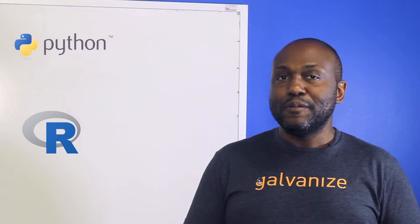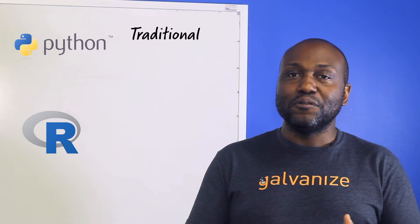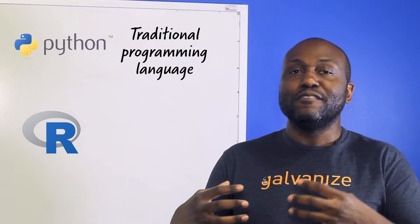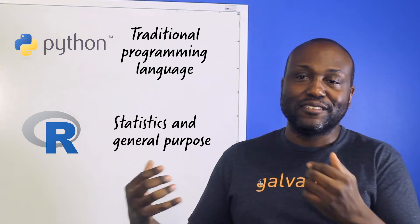Python and R are definitely the two most popular things people use in data science. Python is a more traditional programming language, and R was originally designed specifically for statistics but has branched out into a more general purpose language since then.